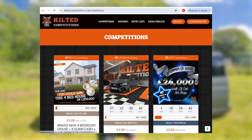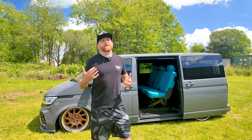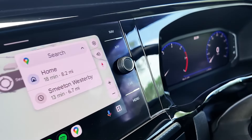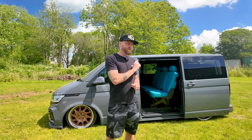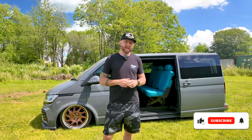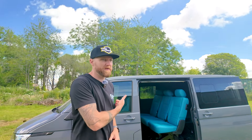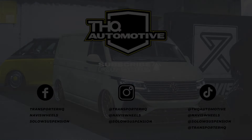Instead of a full tour now, I'll put a link in the description to the last video we did a couple of weeks ago, and also a link to Kilted Competitions - it should be live by the time this video is up. A £4.99 ticket lets you enter; you can buy one, ten, or twenty tickets. They're collecting the van tomorrow and off it goes - I would love to see it again owned by one of you. If you do win, please reach out and let us know. Please share this video with anyone who might want a chance to win this stunning van, and as always, thanks for watching.